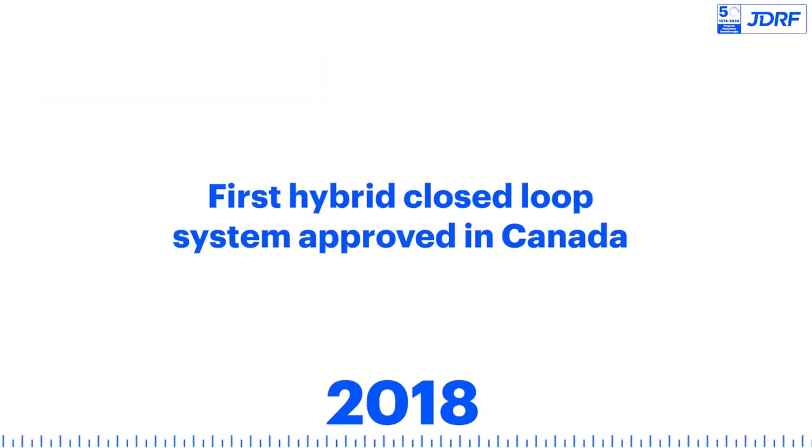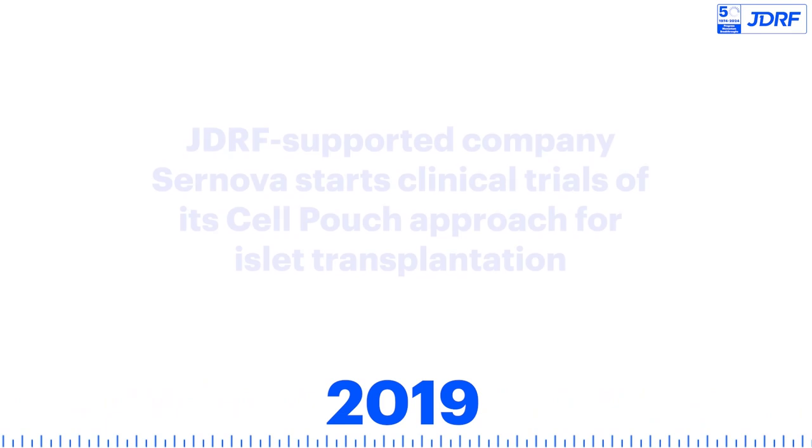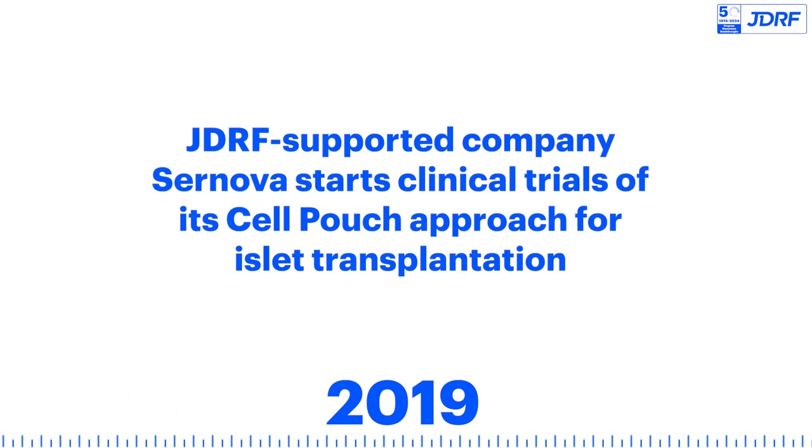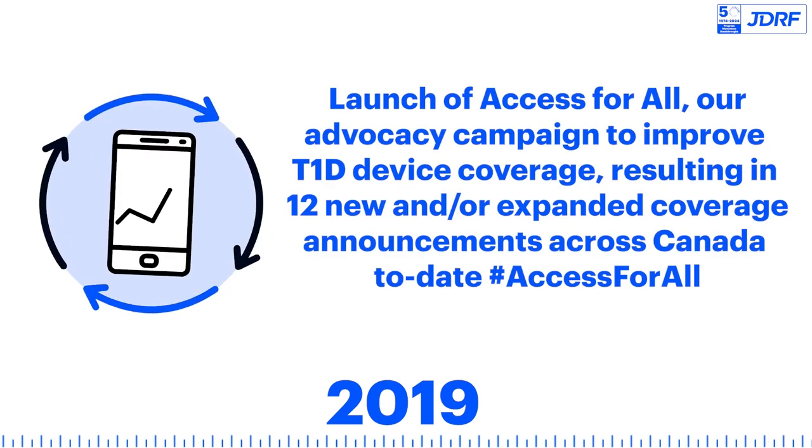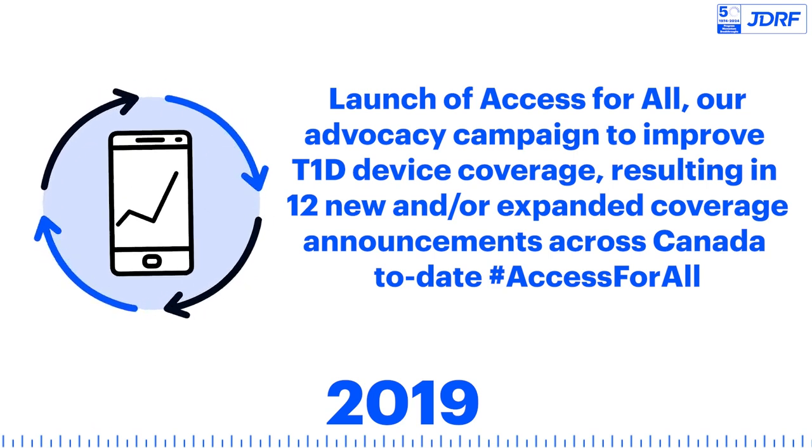The first hybrid closed-loop system is approved in Canada. JDRF-supported company CERNOVA starts clinical trials of its cell pouch approach for islet transplantation. Access for All, an advocacy campaign to improve T1D device coverage, launches, resulting in 12 new and/or expanded coverage announcements across Canada to date.